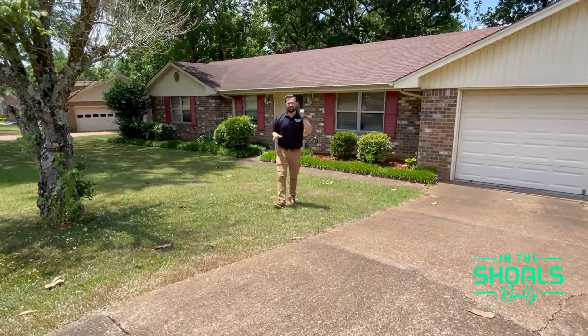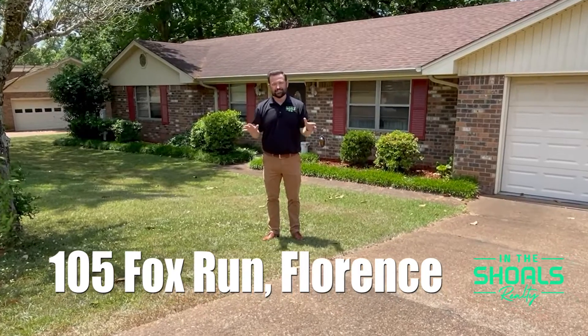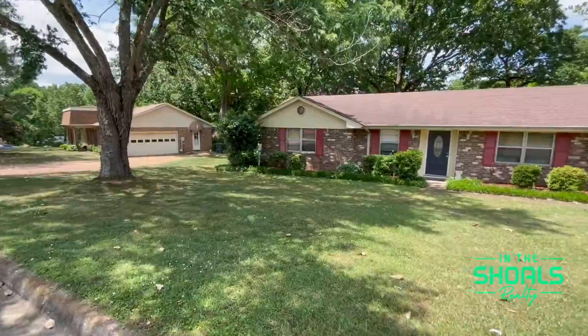Three bedrooms and two bathrooms in this 1,600-square-foot home here in Chisholm Hills. There's a lot to love here at 105 Fox Run. Hey, I'm Chase Gallimore with In the Shoals Realty. Let's go on a quick tour.